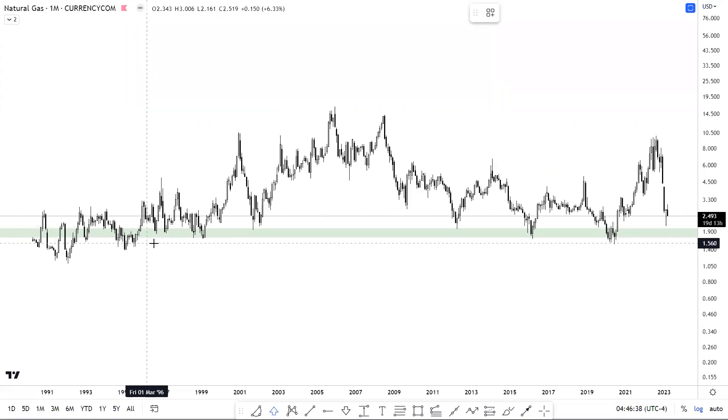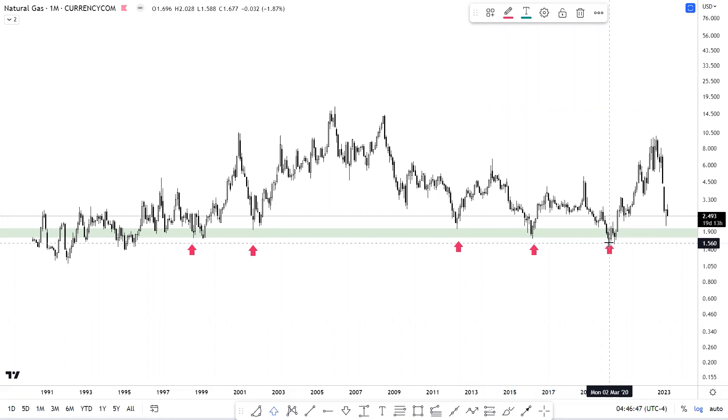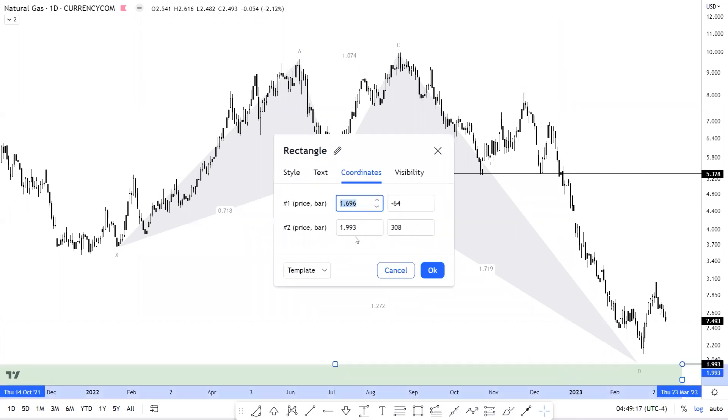The second one is natural gas. On the monthly time frame you can see a strong demand zone which has been tested at several instances in the past, and natural gas is trading right above it once again. The interesting thing about this setup is that it is overlapping with the harmonic reversal zone on the daily time frame as well.